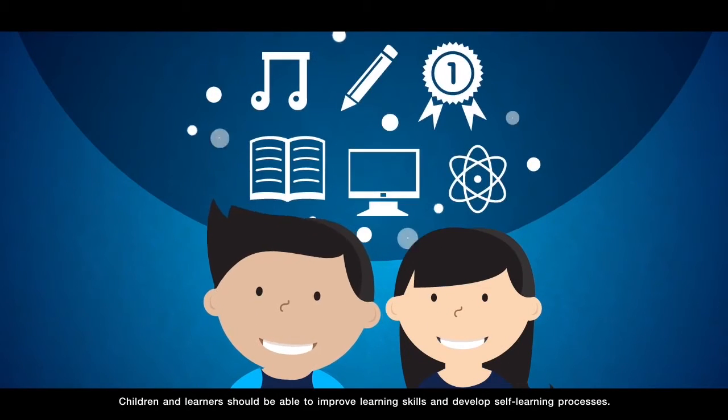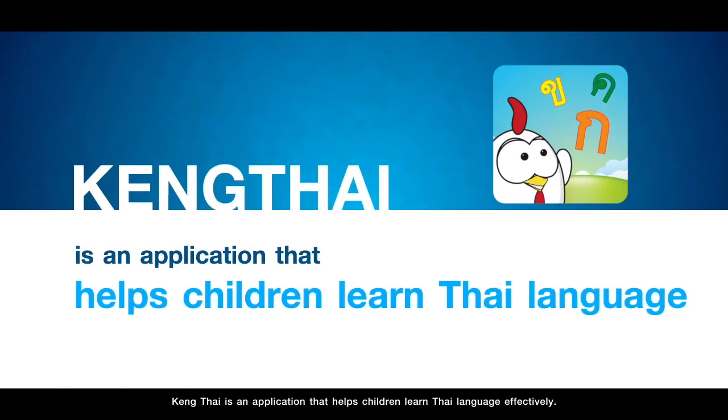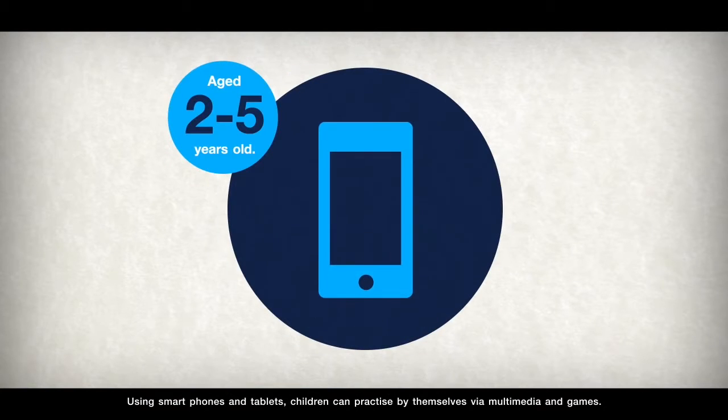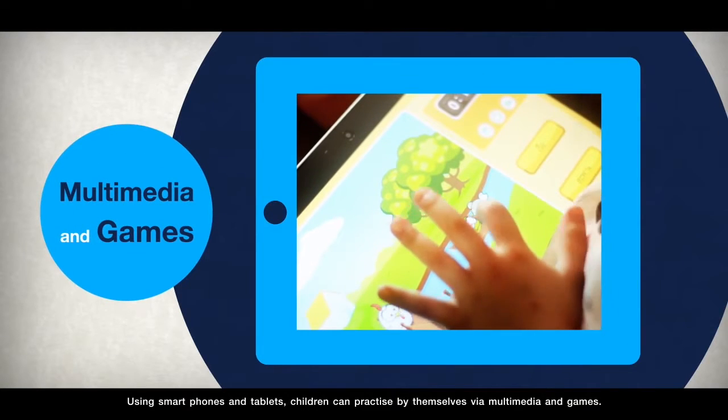Children and learners should be able to improve learning skills and develop self-learning processes. Keng Thai is an application that helps children learn the Thai language effectively. The software is designed for children aged between two to five years old. Using smartphones and tablets, children can practice by themselves via multimedia and games.